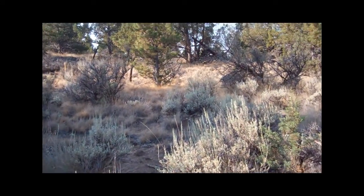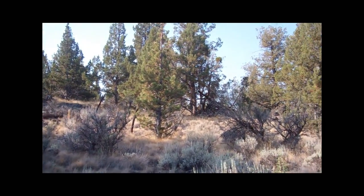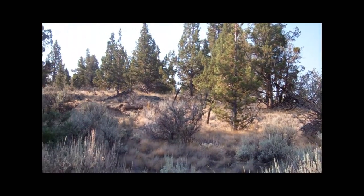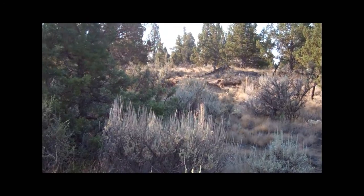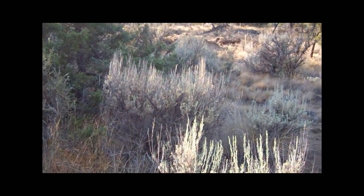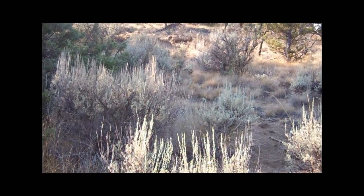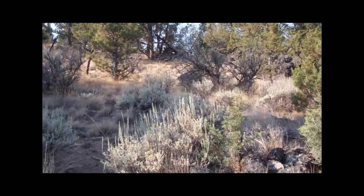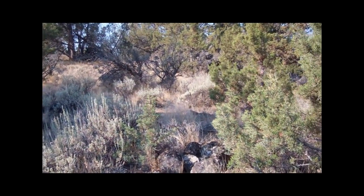Hello boys and girls, Mrs. C here, out in the field across from my house. And this is not a field like we would see at school in any way. This isn't a field of solid grass that's really flat at all. If you notice, there's sagebrush, there's dirt, there's big boulders, there's little rocks, there's hills, there's some flat areas. It's just a very unique kind of field.